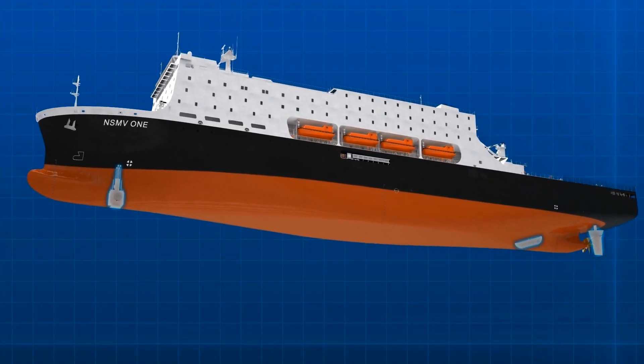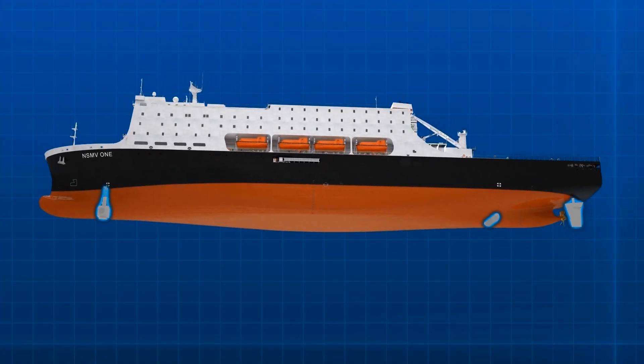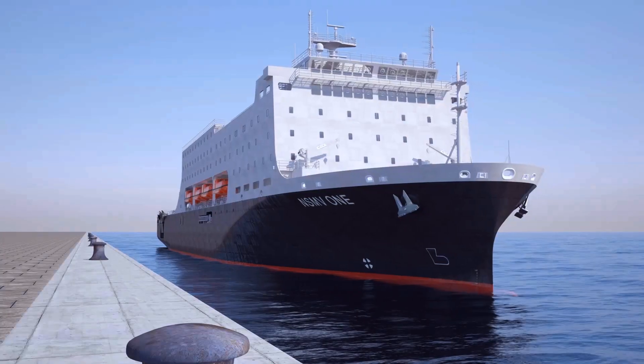Through use of thrusters and a flap-type rudder, NSMV is able to moor without tugs, which is very useful for undeveloped ports.